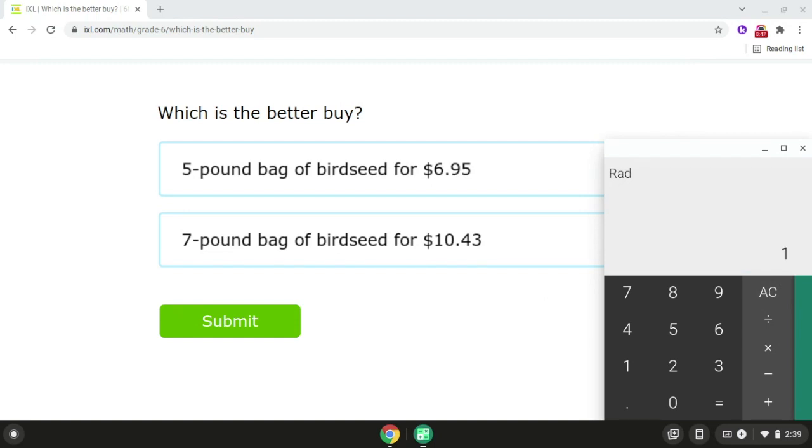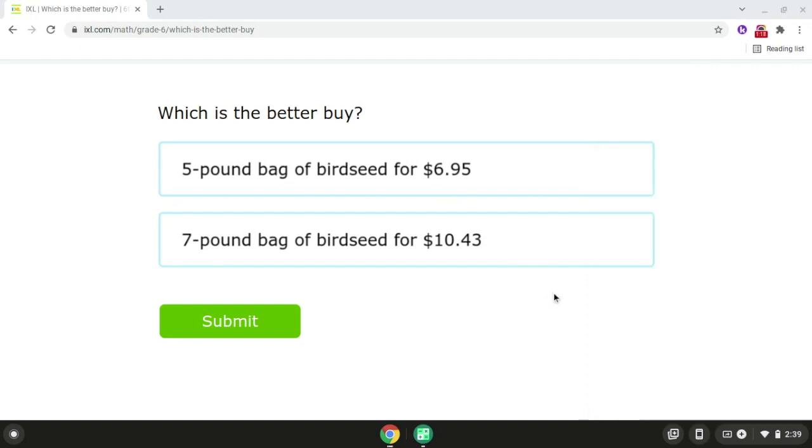Then if we take $10.43 and we divide it by seven, that will give us $1.49. Since $1.39 is less than $1.49, the five pound bag of bird seed is the better buy. So the answer for problem number five is the five pound bag of bird seed for $6.95. Alright, so that is problem number five, and it's also the end of the better buy activity.